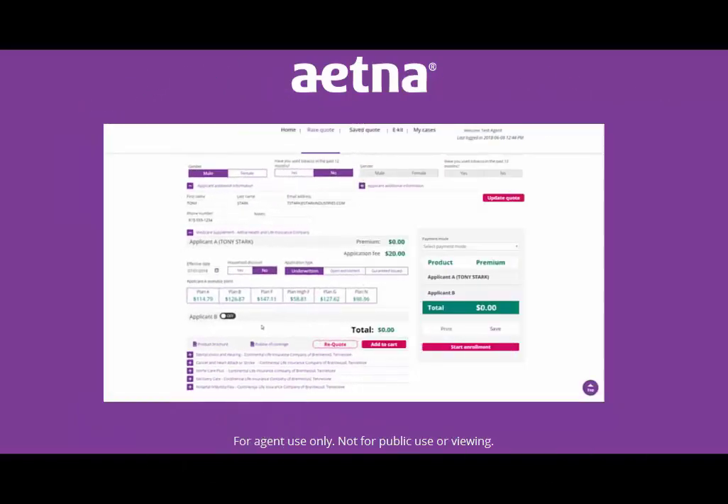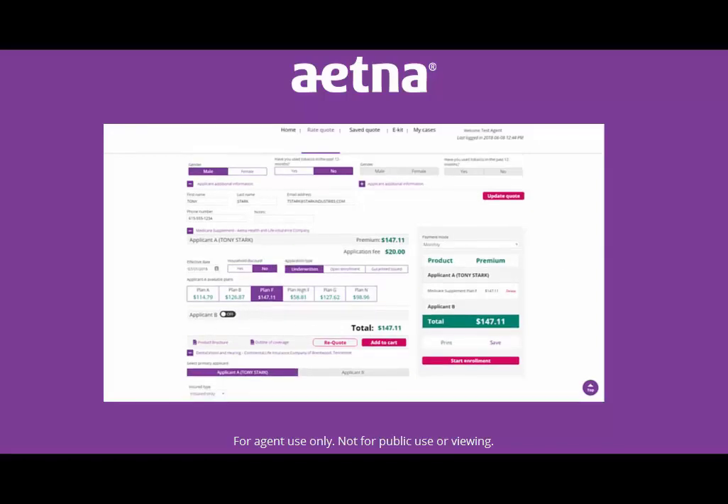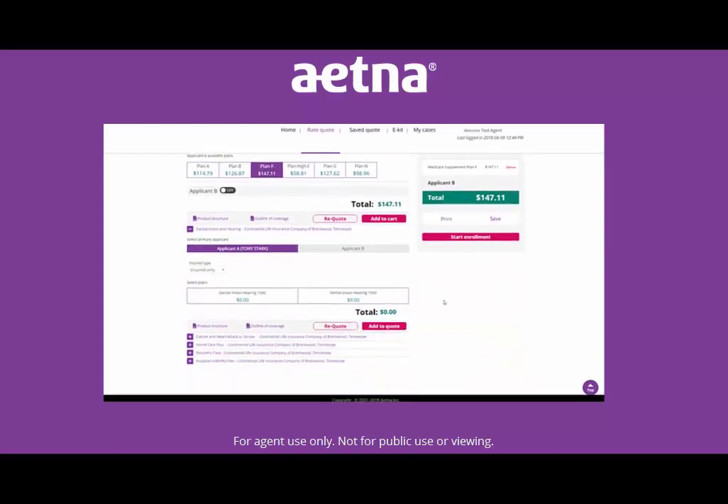When you start a quote, you can select multiple products and add them to your cart. Watch as we add a Medicare Supplement product to the cart. And now from the same screen, we can add a dental, vision and hearing, cancer and heart attack or stroke, or any other products from our Protection Series.